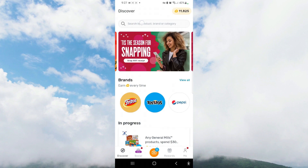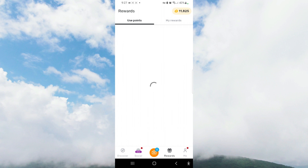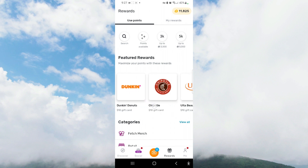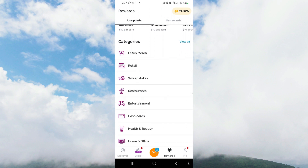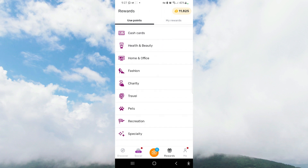Since downloading this app about four months ago, I have earned 11,825 points. I can go to the rewards section to look at what I can redeem. The big category they have is gift cards, but there are other categories as well — merchandise, retail, sweepstakes, restaurants, you name it.